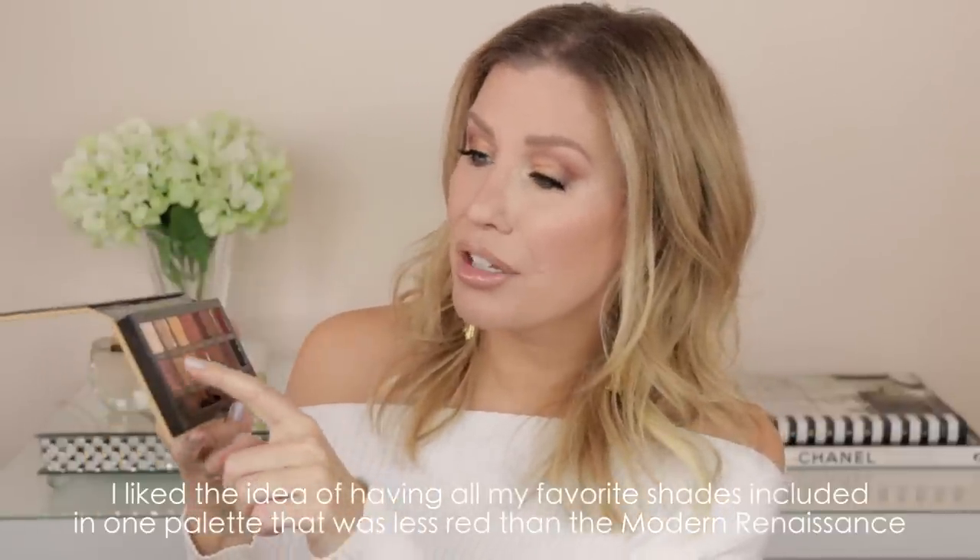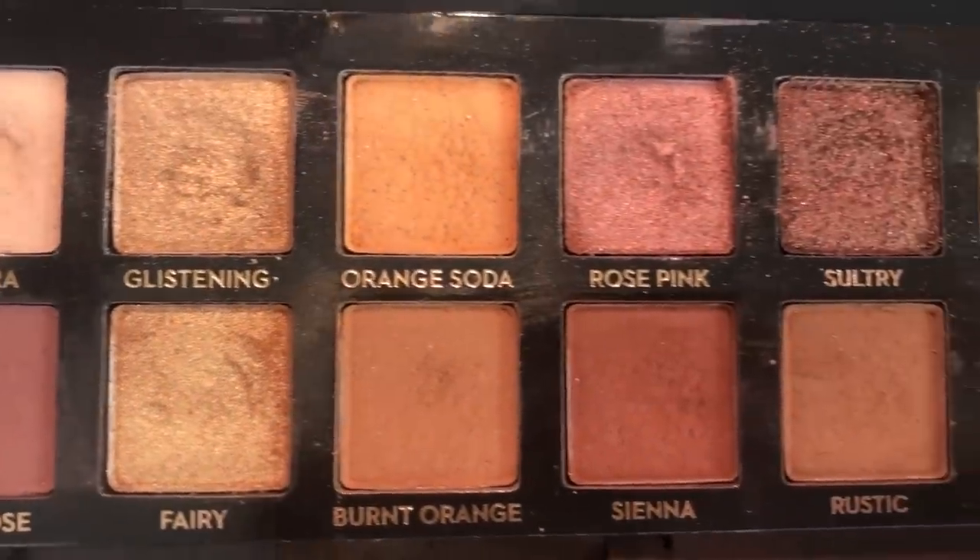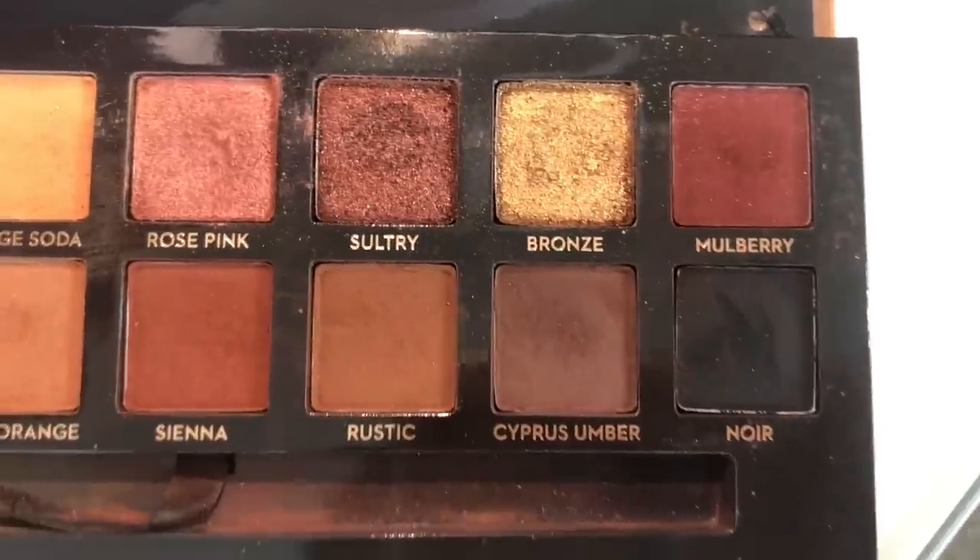This palette contains some of my favorite shades from other palettes — the dark brown Cypress Umber from the Modern Renaissance palette, also Tempera, which is one of my all-time favorite under-brow shades, Orange Soda, Burnt Orange — it basically contained all of my favorites, plus a black. I personally really like to have a black eyeshadow in a palette. I use it a lot, either to darken the very outer corners of my eye or to use as liner.